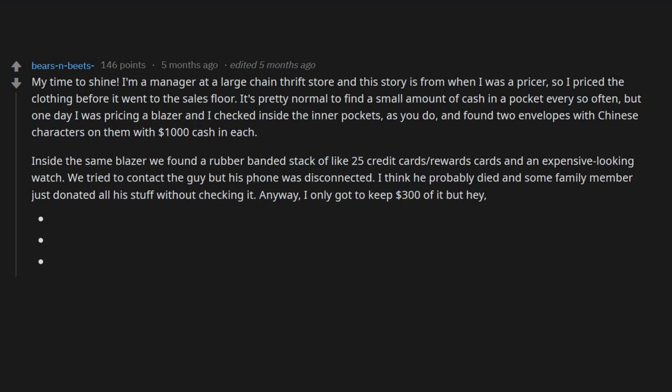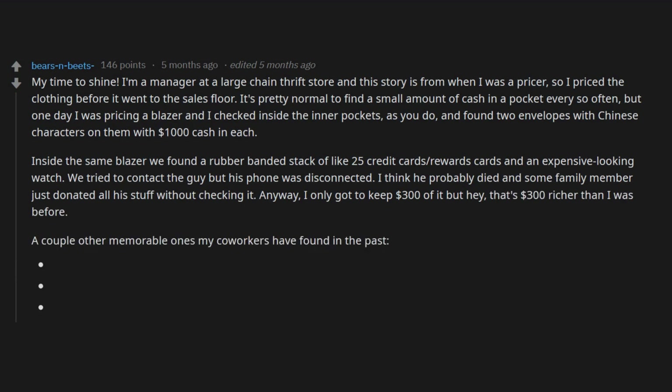Anyway, I only got to keep three hundred dollars of it, but hey — that's three hundred dollars richer than I was before. A couple other memorable ones my co-workers have found in the past: a thick bag of cocaine, loaded weapons, and a box of live kittens.